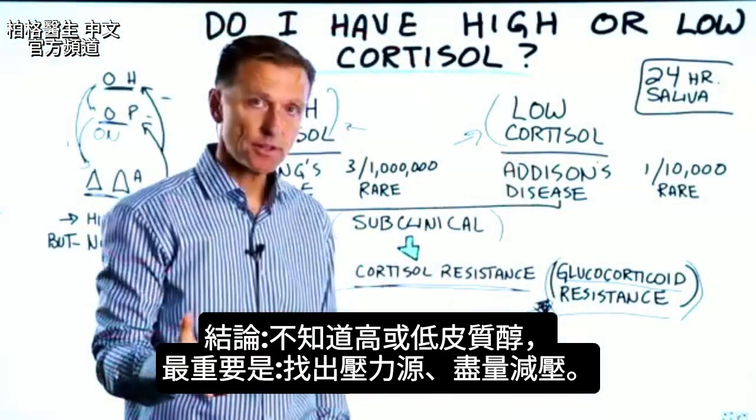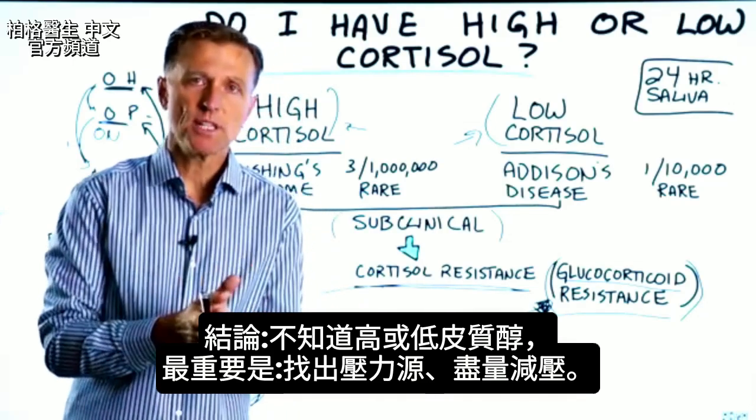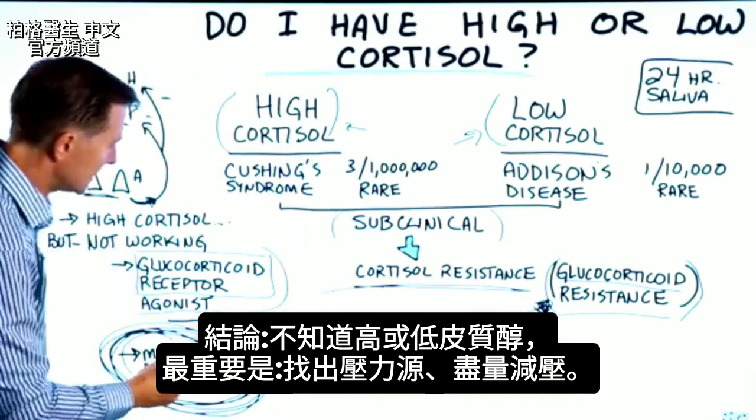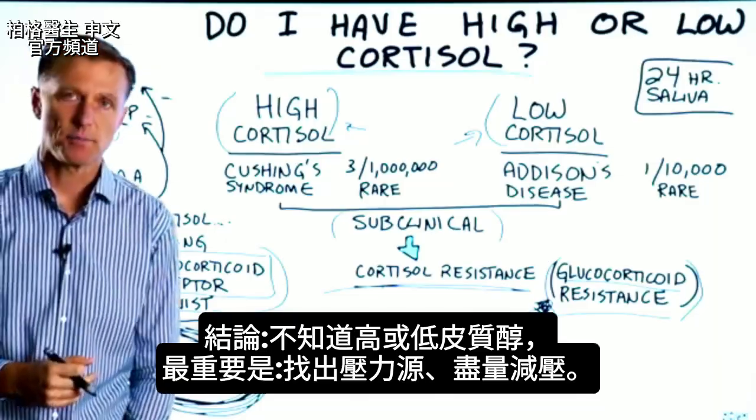In summary, if you're confused whether you have high cortisol or low cortisol, the most important thing you need to be focusing on is getting to the root of your stress and reducing stress as much as possible.